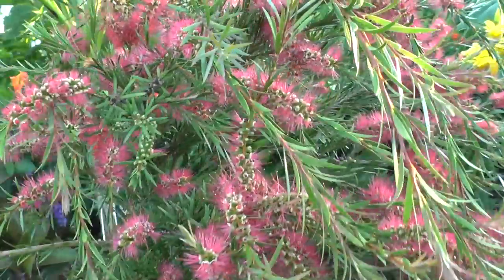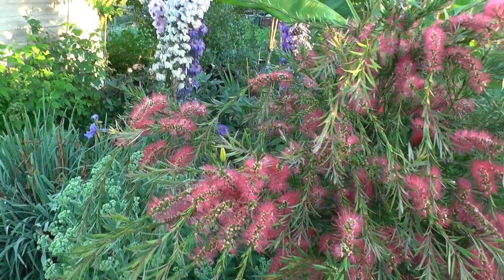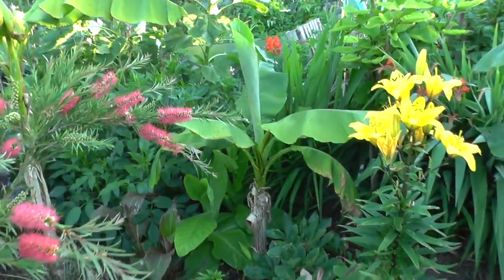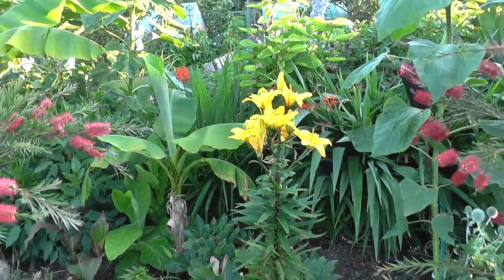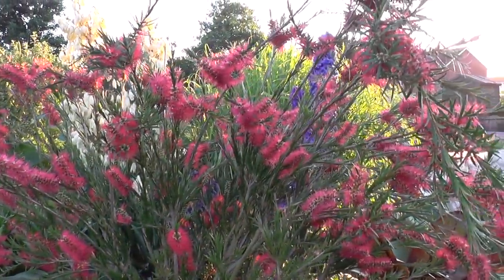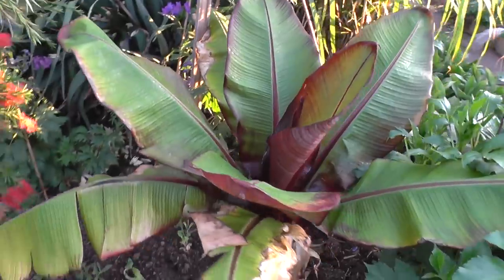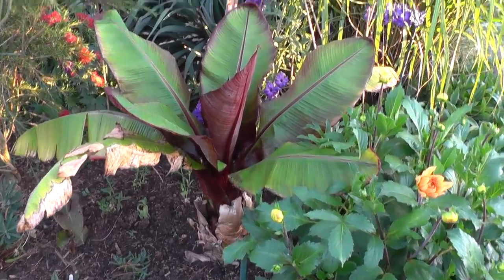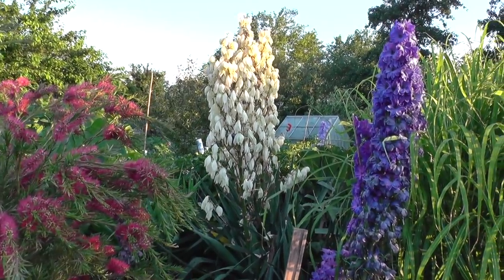This is another one that attracts quite a lot of attention - he's got a bottle brush, and that's just starting to flower now as you can see. There's another little banana down the bottom amongst quite a few lilies he's got on here, which have either just gone over or are still in flower. Another bottle brush, and my personal favourite is this banana here - that's a beauty. There's another delphinium, and I think that white one there is a yucca.